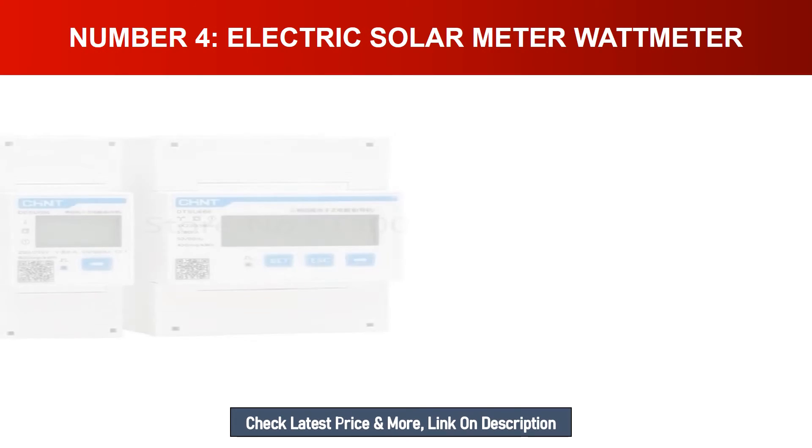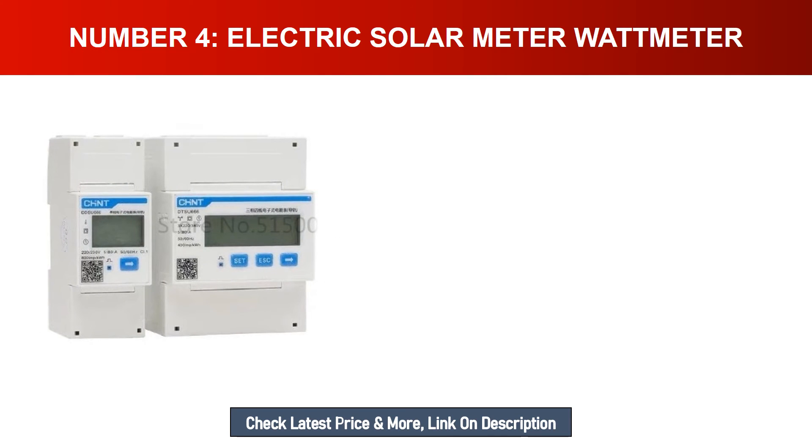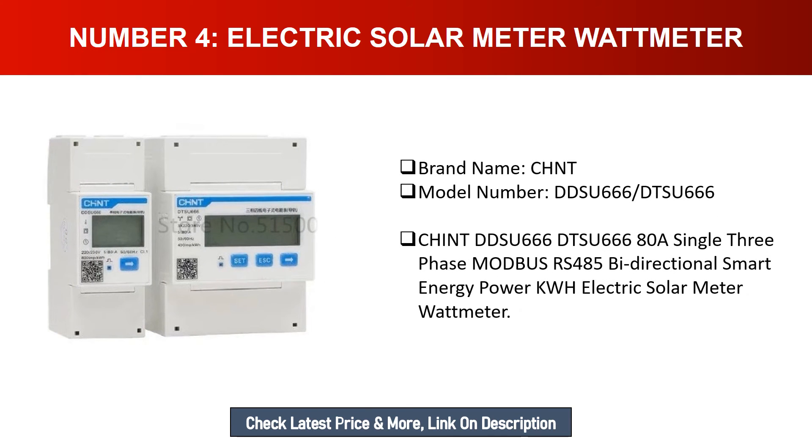Number four: Electric Solar Meter Watt Meter. Brand name: CHNT. Model number: DDSU666 / DTSU666. This is a single/three-phase Modbus RS485 bi-directional smart energy power kWh electric solar meter watt meter, model DTSU666, rated 80A.